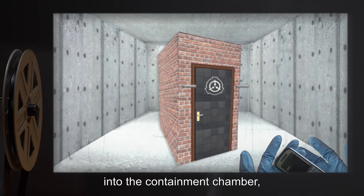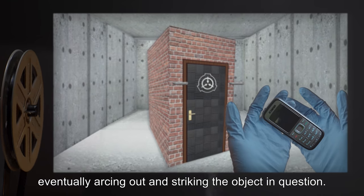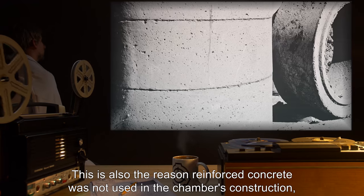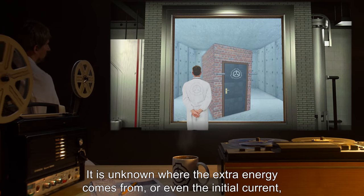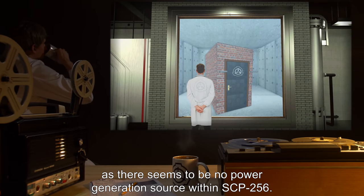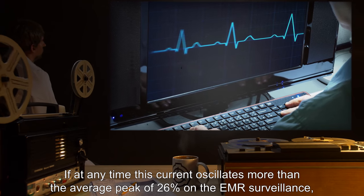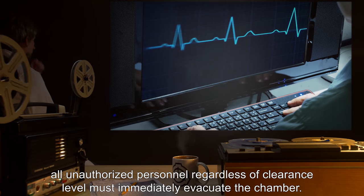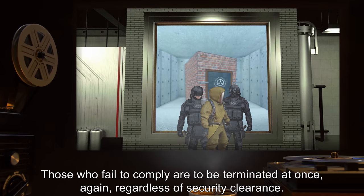If any of the prohibited items are brought into the containment chamber, this current increases in both amplitude and voltage, eventually arcing out and striking the object in question. This is also the reason reinforced concrete was not used in the chamber's construction, as rebar seems to agitate the artifact. It is unknown where the extra energy comes from, or even the initial current, as there seems to be no power generation source within SCP-256. If at any time this current oscillates more than the average peak of 26 percent on the EMR surveillance, all unauthorized personnel regardless of clearance level must immediately evacuate the chamber. Those who fail to comply are to be terminated at once, again regardless of security clearance.